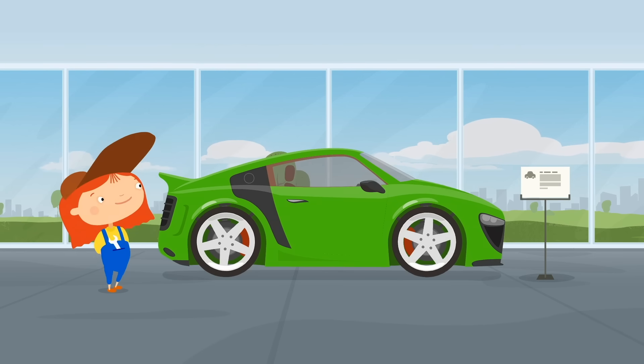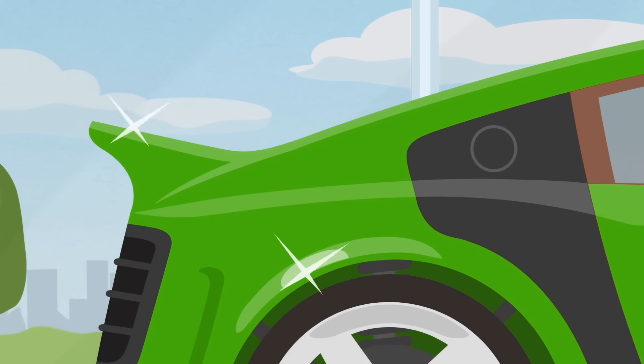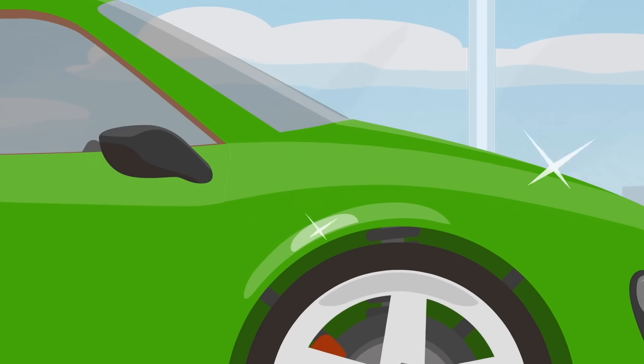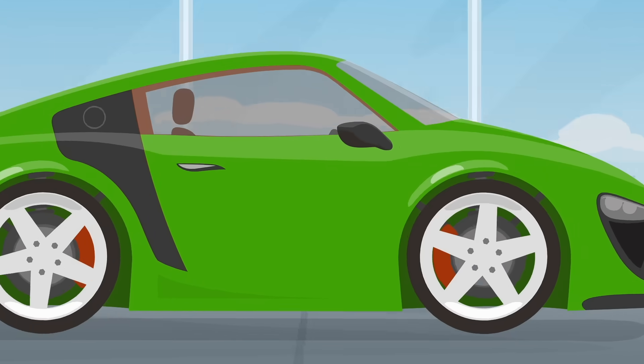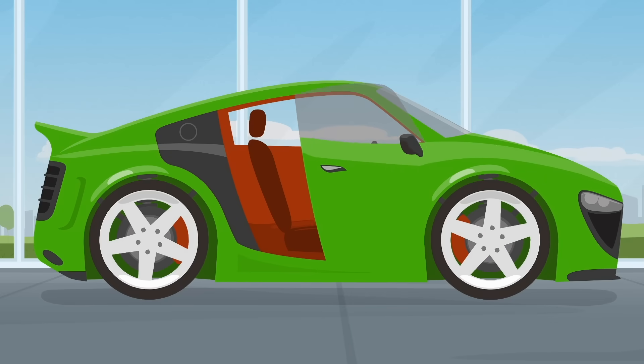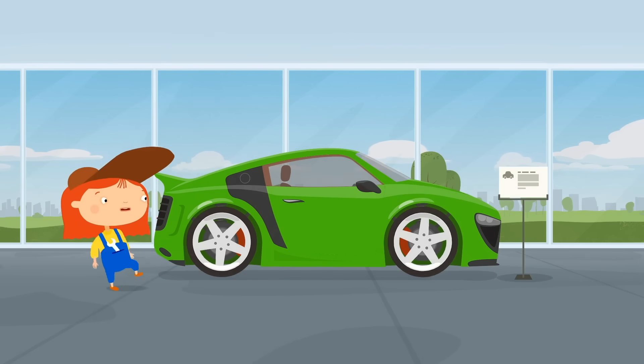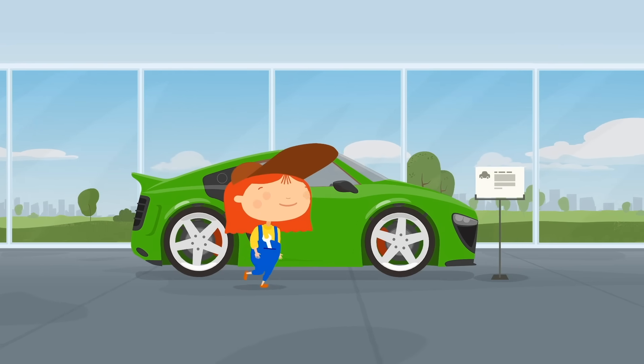Another sports car, except it's green this time. Let's look inside. Too little space as well. Do you have any bigger cars?